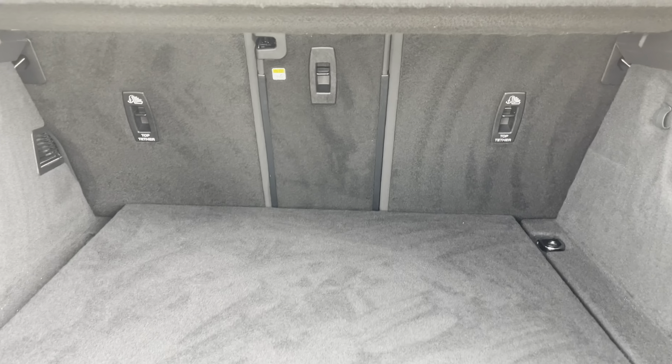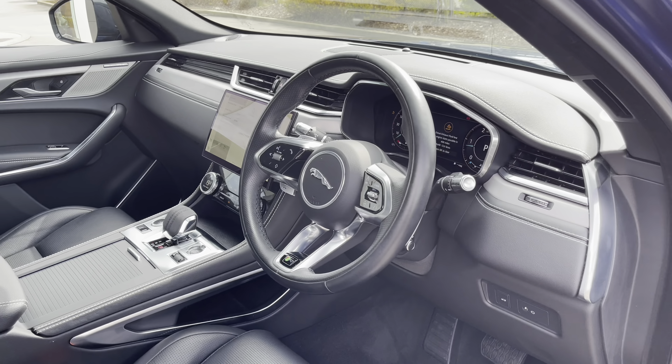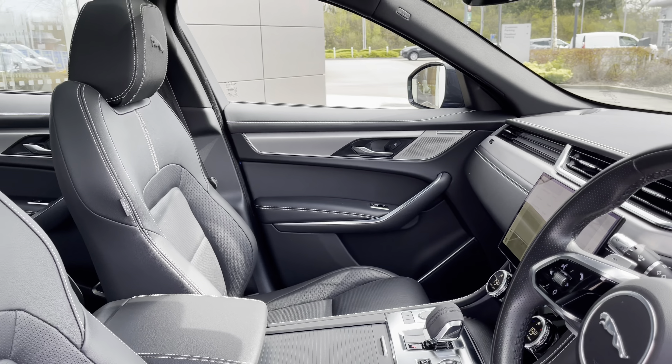Closing the boot simply requires a press of a button. A quick glimpse in the front of the cabin will also reveal a very smart and premium upholstery, offering a leather-wrapped multifunction steering wheel, as well as front seats with additional side bolster supports, further complemented by electric lumbar support. These seats are fully electrically adjustable.